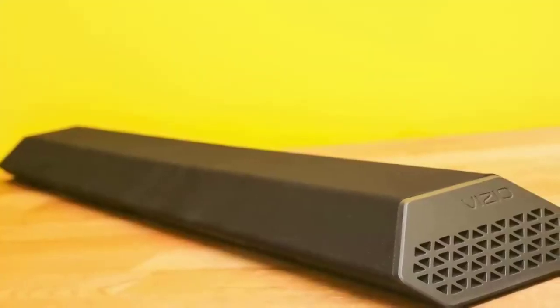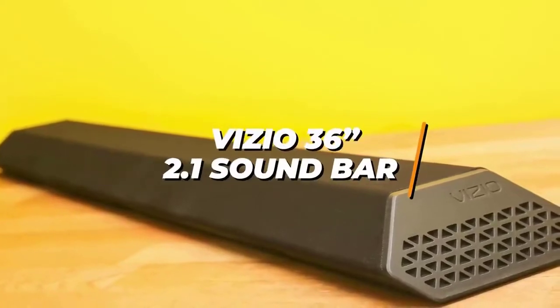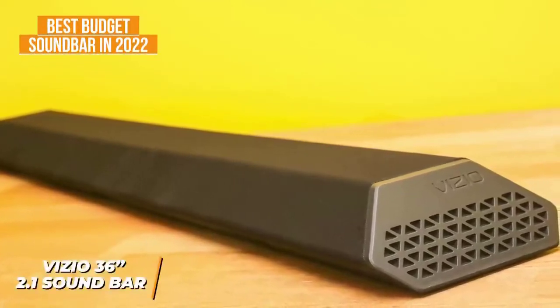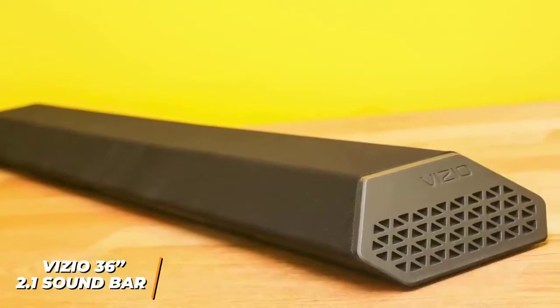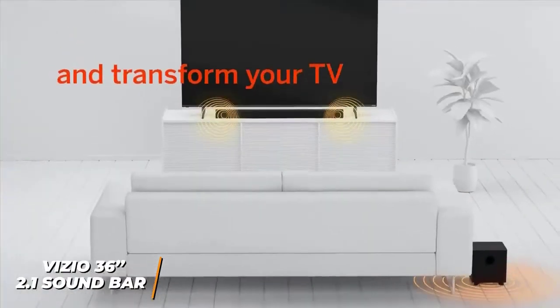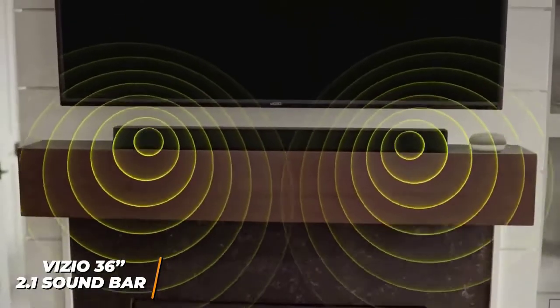If you're looking for an affordable and easy-to-use soundbar that can get the job done, the Vizio 36-inch 2.1 soundbar is my choice as the best budget soundbar in 2022. A lot of people won't get a lot of additional value from a very expensive soundbar, and the Vizio 36-inch 2.1 soundbar might lack the power of some more expensive options, but it's an excellent choice if you need to fill a smaller space with sound or if you want a quality listening experience without spending much money.